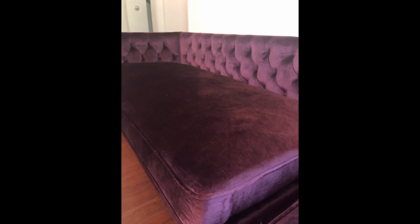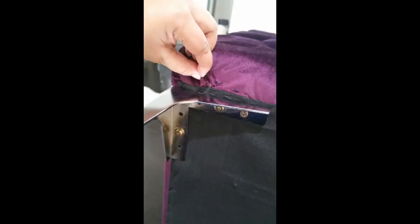I used this ottoman to complete my little book nook in the corner of my living room. I live in a small apartment and needed to be creative about adding seating options. I am going for a luxury look on a budget. This ottoman was a good choice for me.